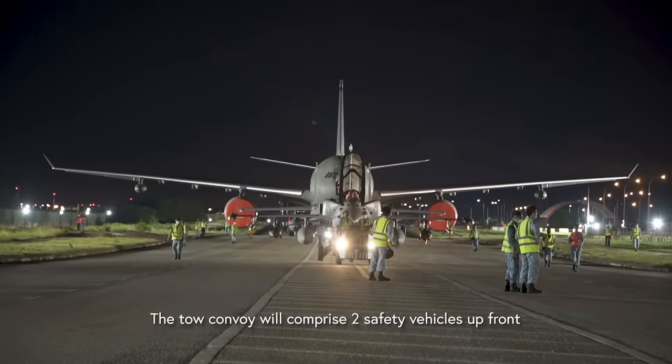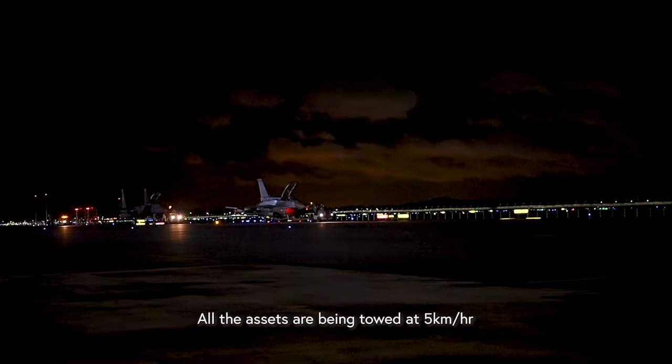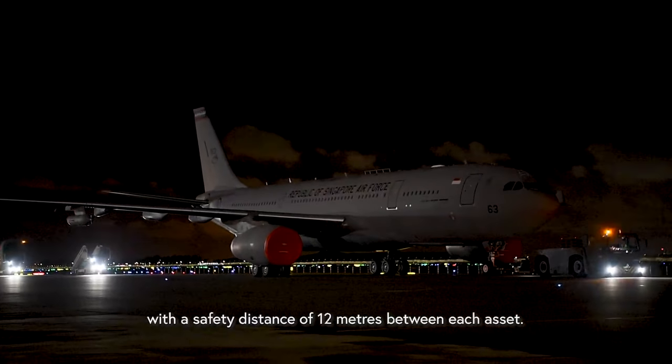The tow convoy will comprise two safety vehicles up front with all the assets in the middle and one safety vehicle at the back. All the assets are being towed at five kilometres per hour with a safety distance of 12 metres in between each asset.